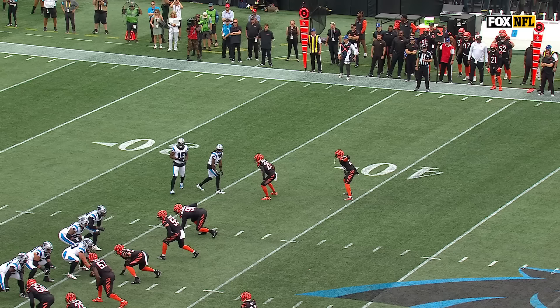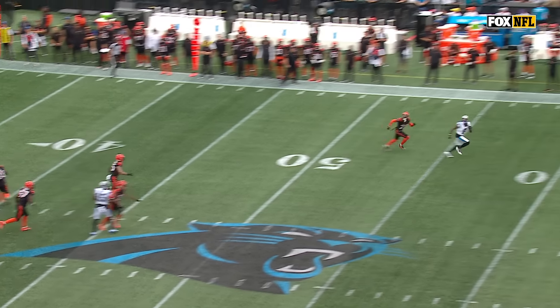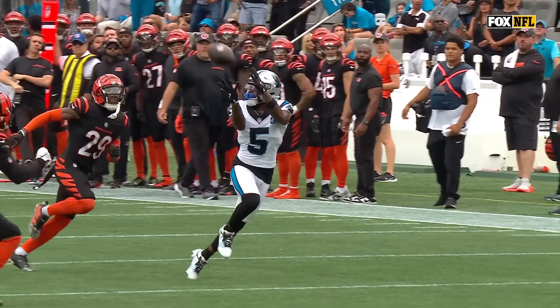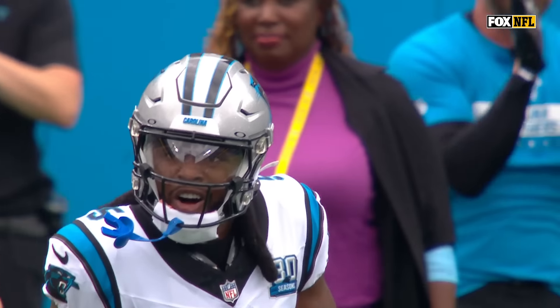You're going to watch on the outside. Deontay Johnson just wins right away at the release to the inside, gets over the top, stays away. You saw him drift to the sideline — take Geno Stone out of that play, don't allow that safety to come over and make a play on the football.